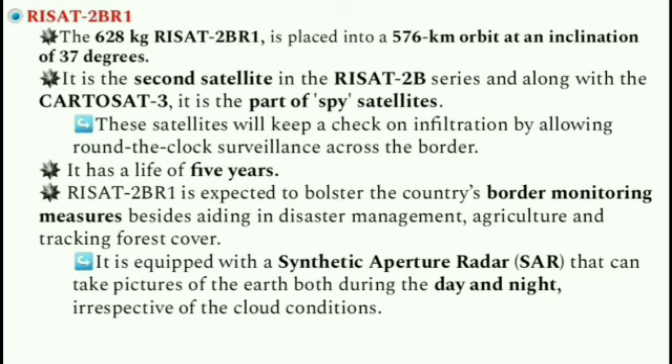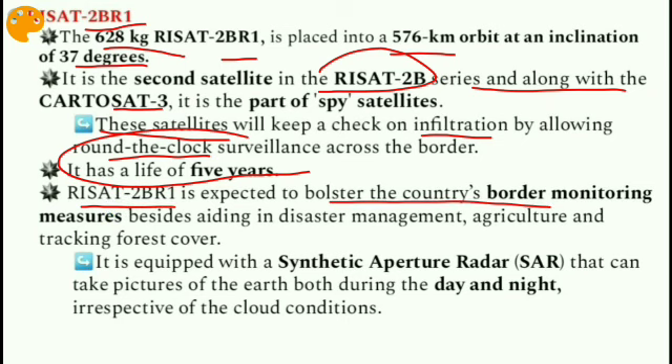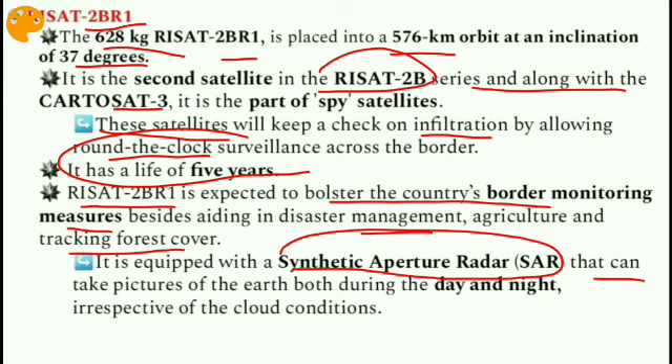RISAT 2BR1, weighing 628 kg, is placed into a 566 km orbit at an inclination of 37 degrees. It is the second satellite in the RISAT 2B series. Along with Cartosat-3, it is part of spy satellites and will keep a check on infiltration by allowing around-the-clock surveillance across the border. It has a life of five years and is expected to bolster border monitoring, disaster management, agriculture, and tracking forest cover.